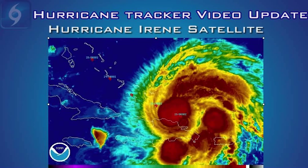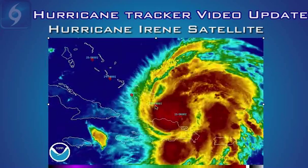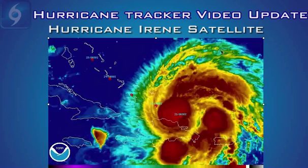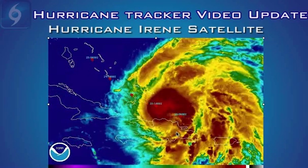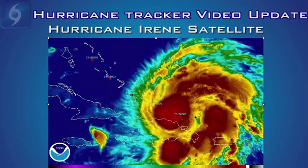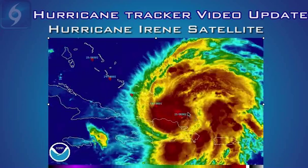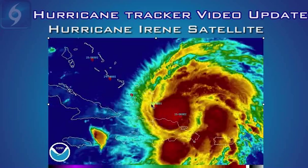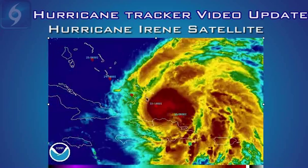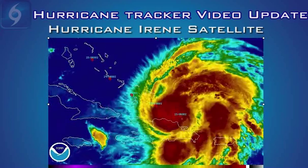This morning, Hurricane Irene is looking very healthy on satellite, has a very nice classic look to it, great outflow in all quadrants. It is a healthy system, and it's poised to strengthen pretty rapidly as we get into this evening and the next day or two. Over the short term, she'll be moving to the west-northwest, near the Turks and Caicos Islands, and then up into the southeastern Bahamas.